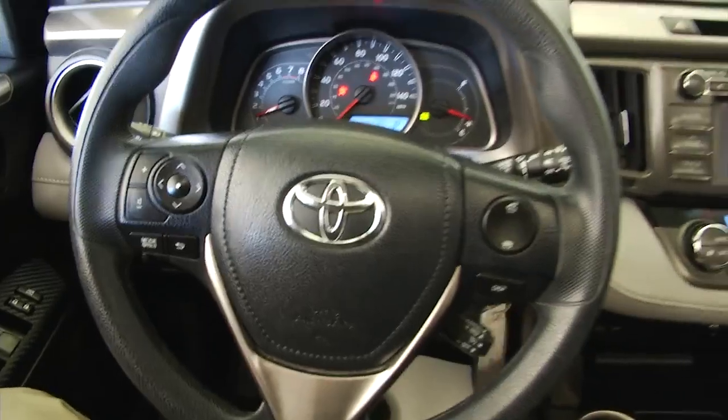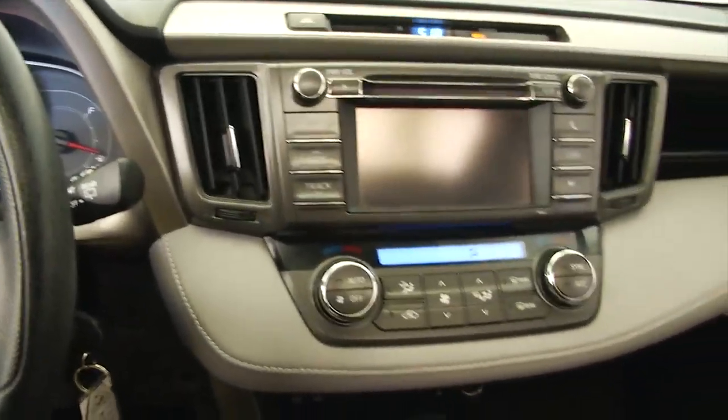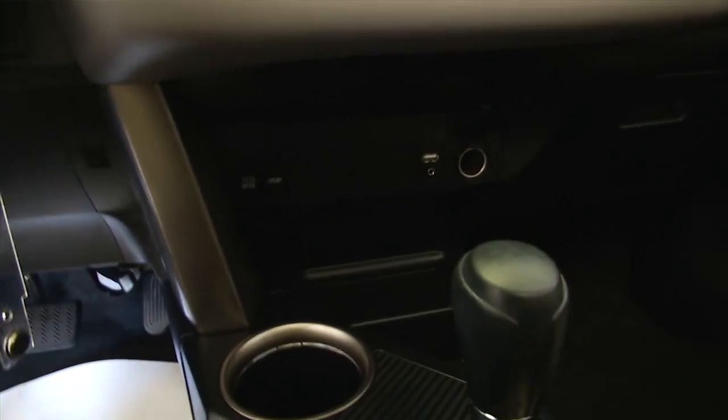Cruise control mounted on the steering column, audio controls mounted on the steering wheel, CD player, AM FM radio, dual heat controls, rear parking assist camera, ability to connect external devices.